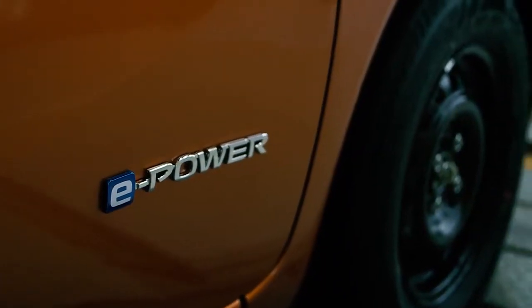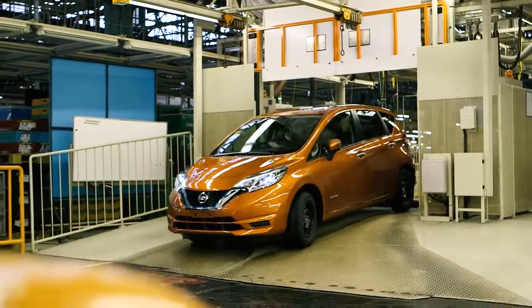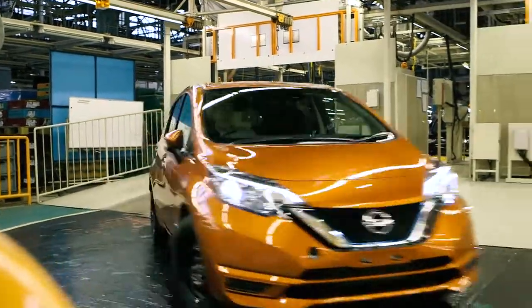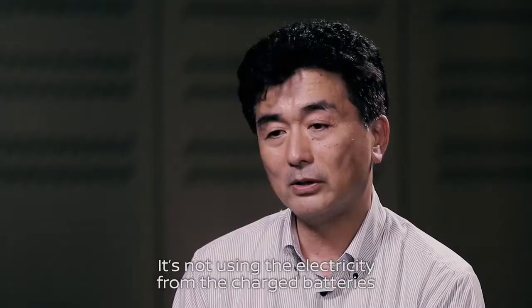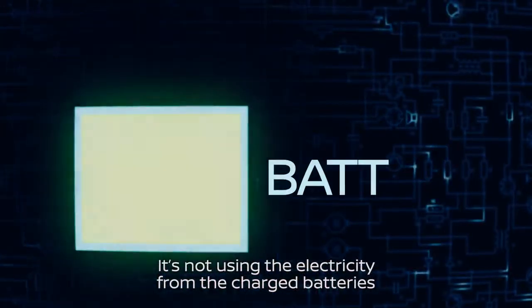Similar to an EV, the wheels are completely driven by the electric motor. But the main difference is how electricity is produced — managing the energy from the battery.